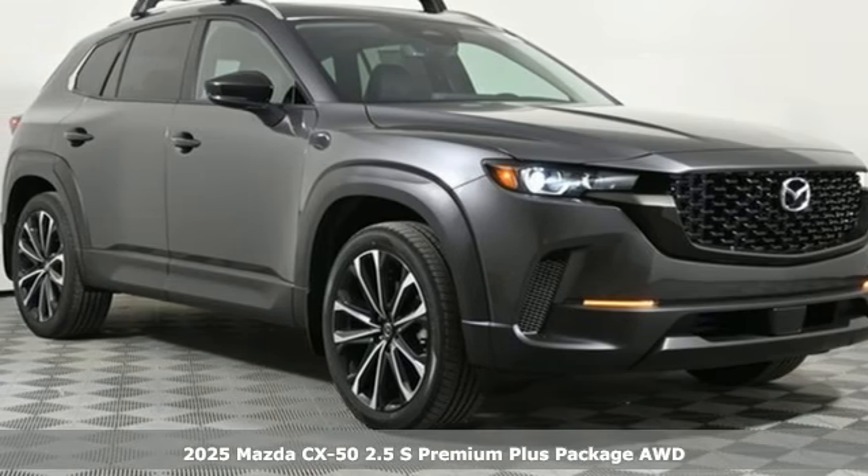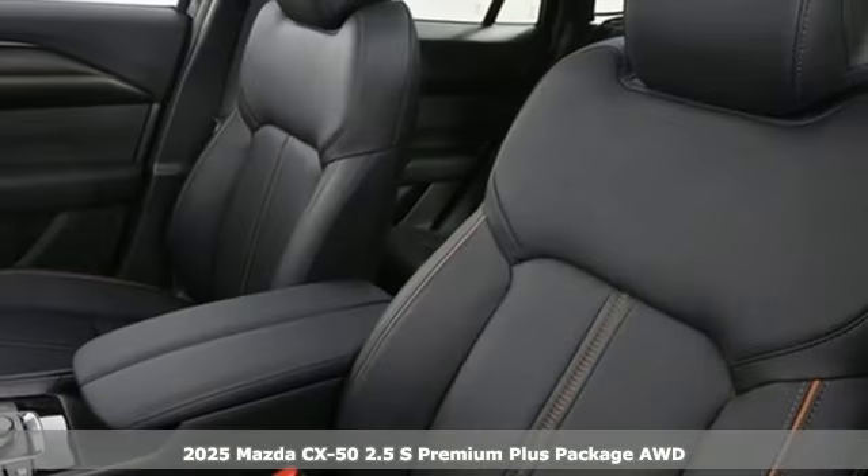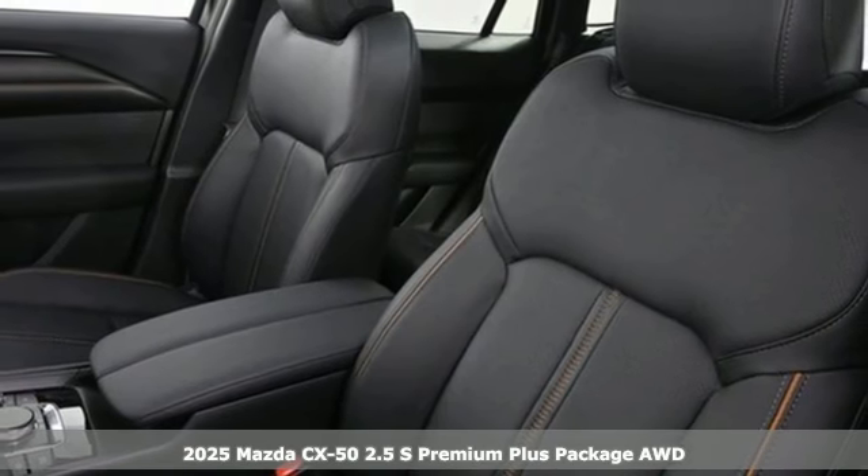It's a new 2025 Mazda CX-50. Your passion for adventure just took a new turn.